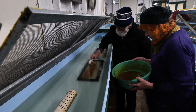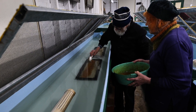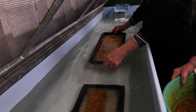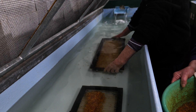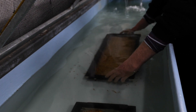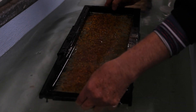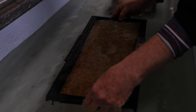Each tray has the capacity for about 3,000 eggs, which are gently laid out by hand across these trays. At approximately the 21-day mark, the young fish — now known as alevin — have completed consuming their egg sac and grown their gills. They swim to the surface looking for food, and it is at this stage that hand feeding can commence.